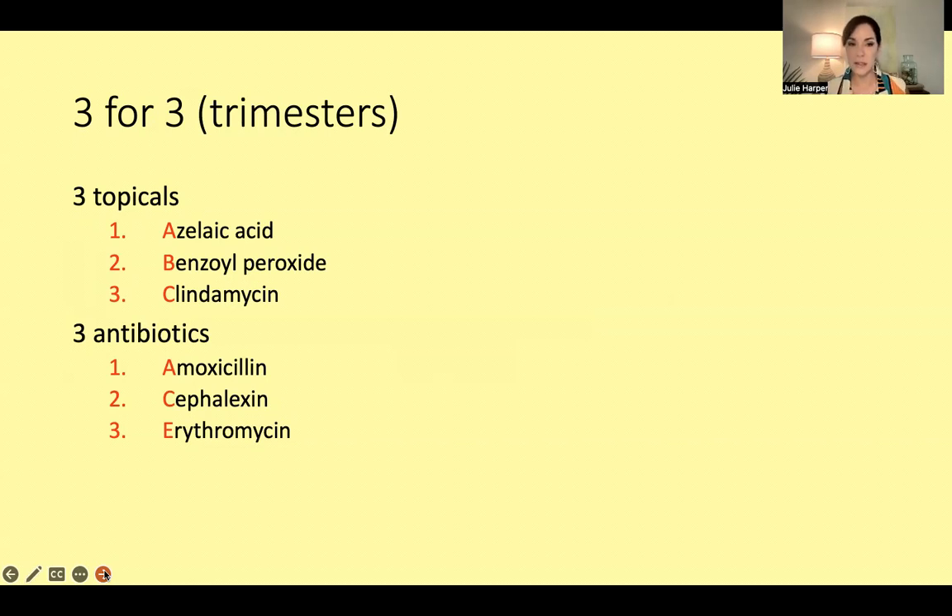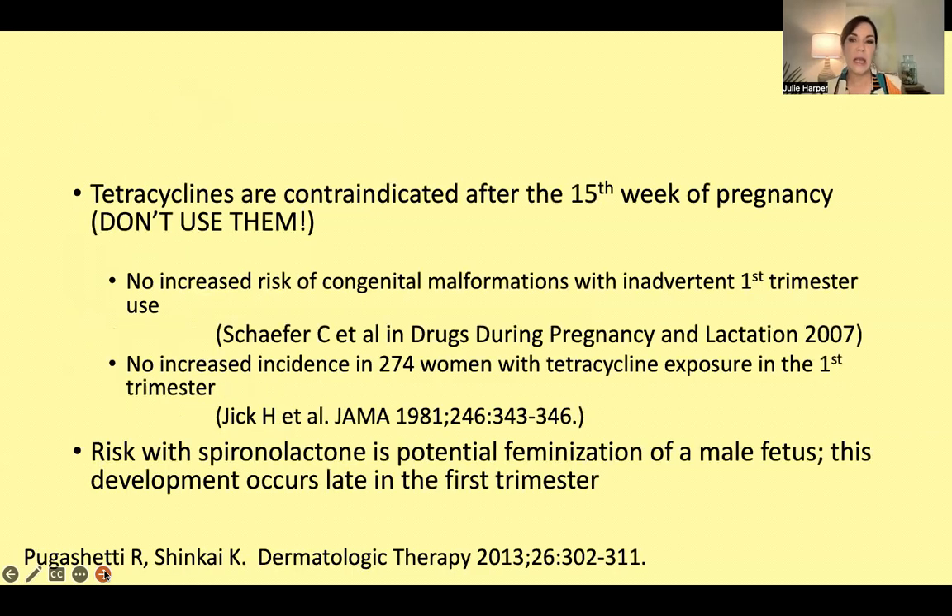The three oral antibiotics you can use are ACE — that is amoxicillin, cefalexin, and erythromycin. There is one — erythromycin estolate — that we're supposed to stay away from, but you certainly can use these if you need them. Tetracyclines during pregnancy — I think all of us know this is something we really want to avoid.